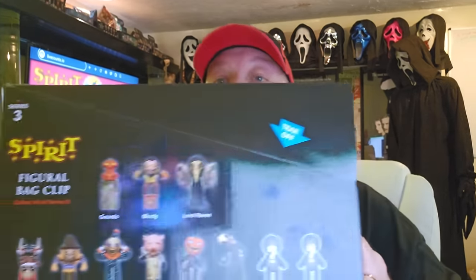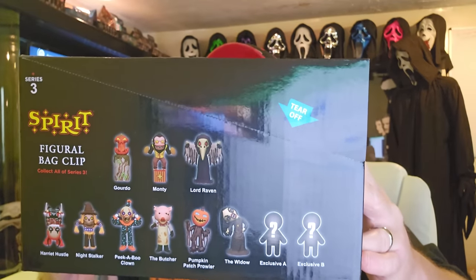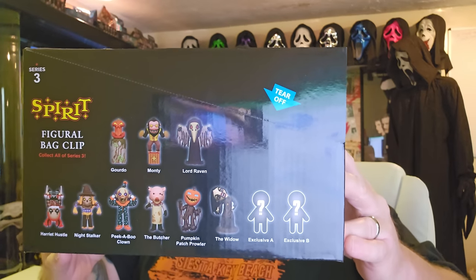Today on this channel we are going to be checking out what's in this box right here — the Series 3 figural animatronic bag clips from Spirit Halloween. As you know I have Series 1 and 2 up behind me above my TV. On the side of the box we have: Gordo, Monty, Lord Raven, Harriet Hustle, Night Stalker, Peekaboo Clown, The Butcher, Pumpkin Patch Prowler, The Widow, and two exclusives!